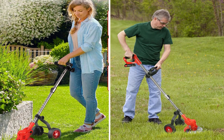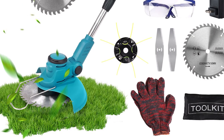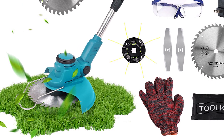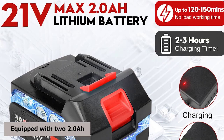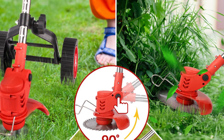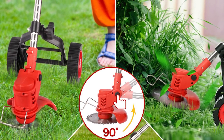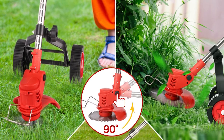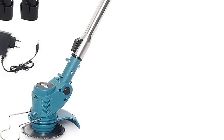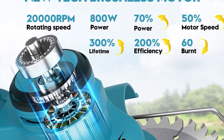What truly sets this trimmer apart is its high-efficiency battery. Equipped with two 2.0Ah batteries, each providing a working time of 30 to 60 minutes, this garden essential ensures you complete your tasks without interruption. The battery capacity exceeds others in its league, ensuring a safer and longer-lasting lifespan.